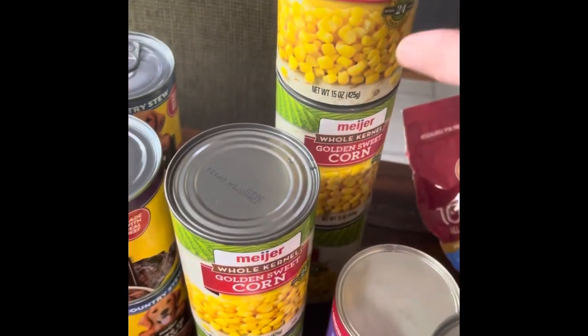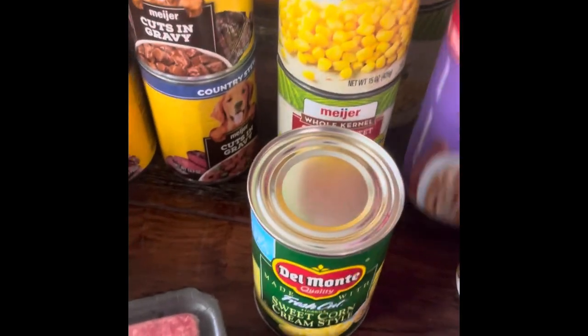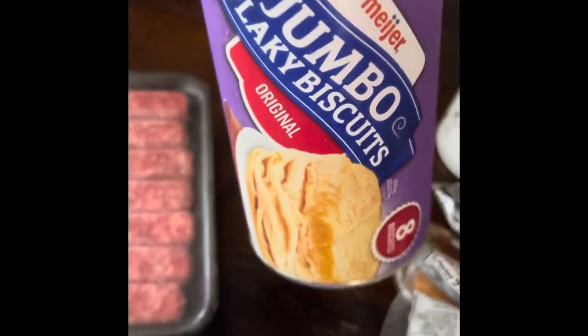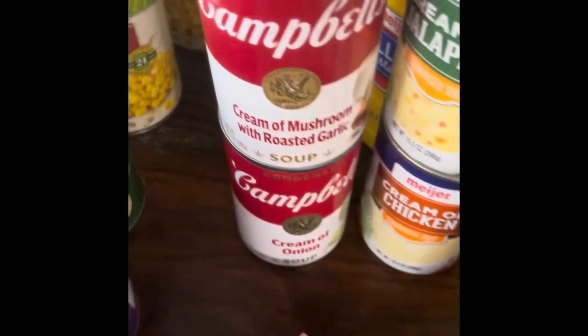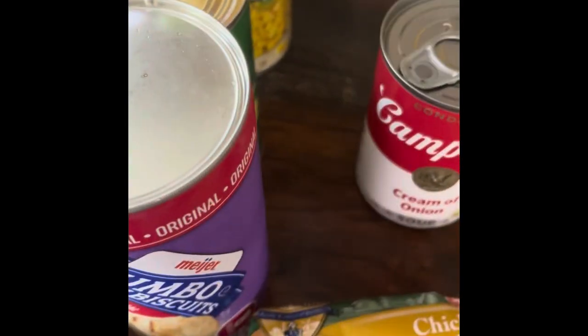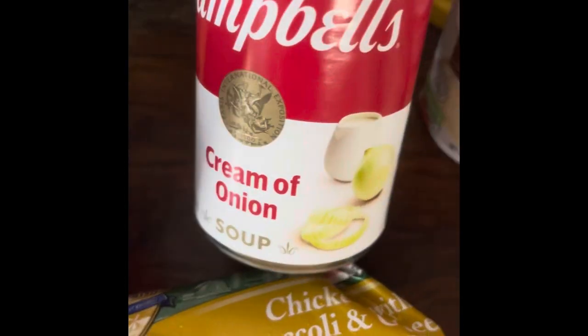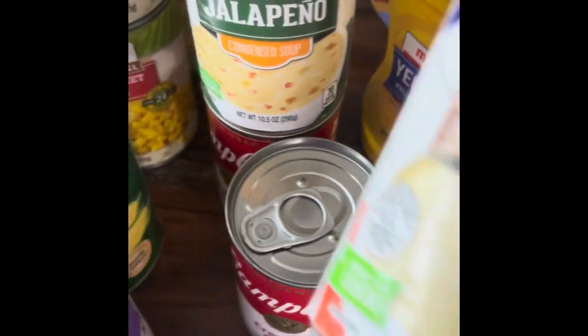I got some cream cheese, five cans of corn, one can of sweet corn, one flaky biscuit. Over here I got cream of garlic — that was on sale for $1.39 — cream of onion on sale for $1.29, cream of jalapeño for 99 cents (never tried that, so I'm excited!), and cream of chicken for 79 cents.